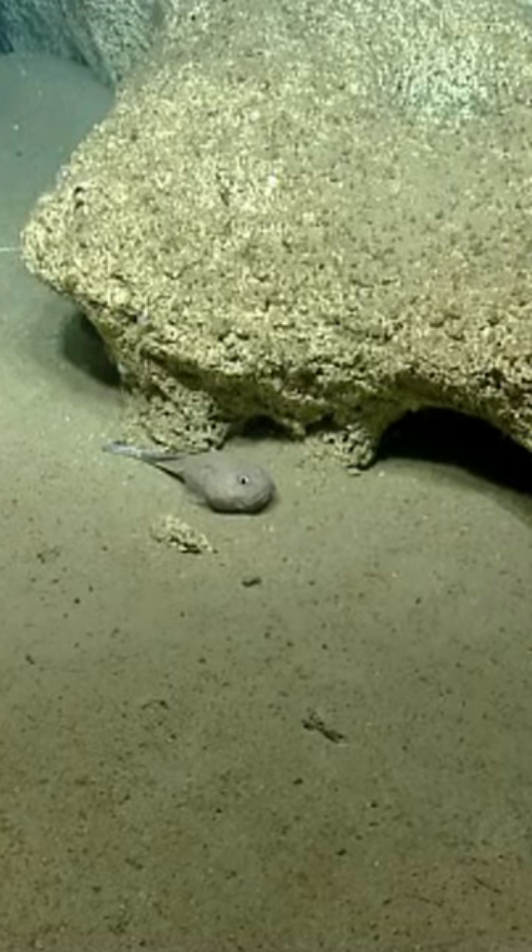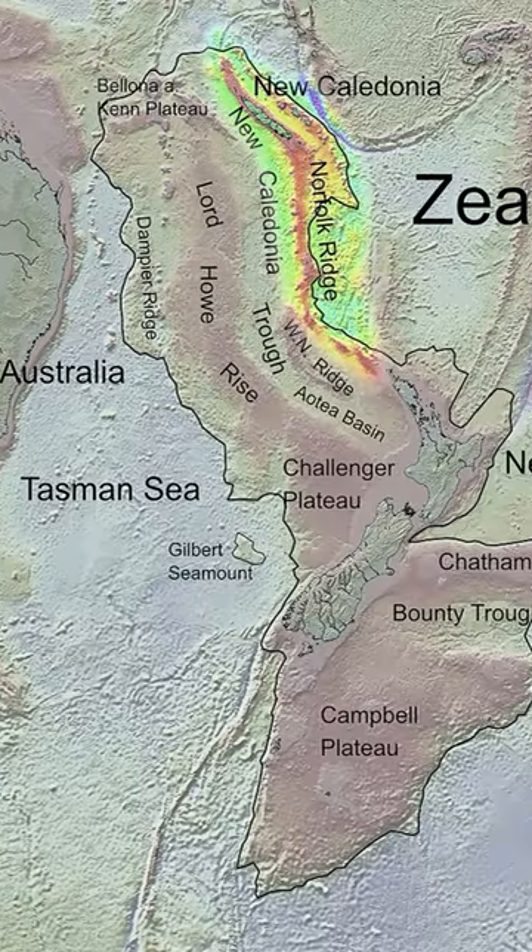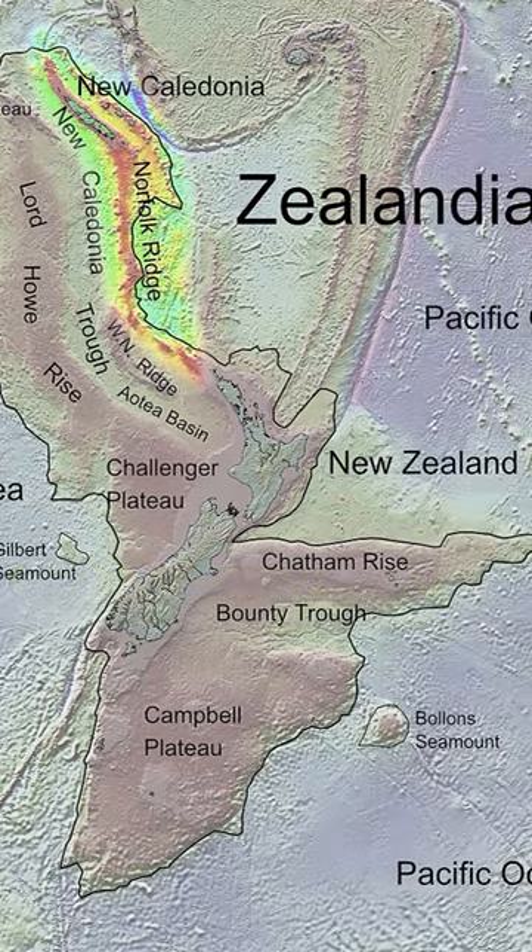Blobfish were first observed on the Norfolk Ridge, a little-studied underwater ridge about 6,500 feet below sea level.